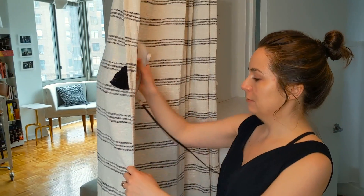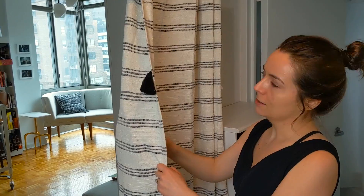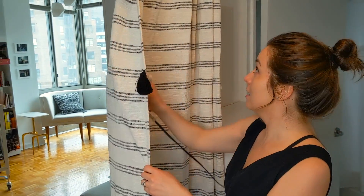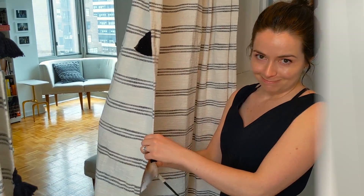I did not iron these beforehand, and this isn't really working, and my arm is tired, and it sucks. So you should definitely iron them before you hang them up on a permanent curtain rod that can't be taken down.